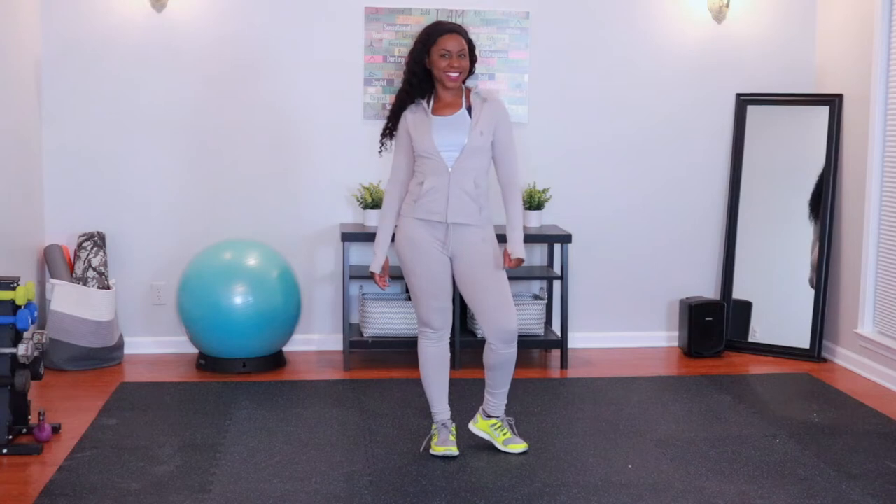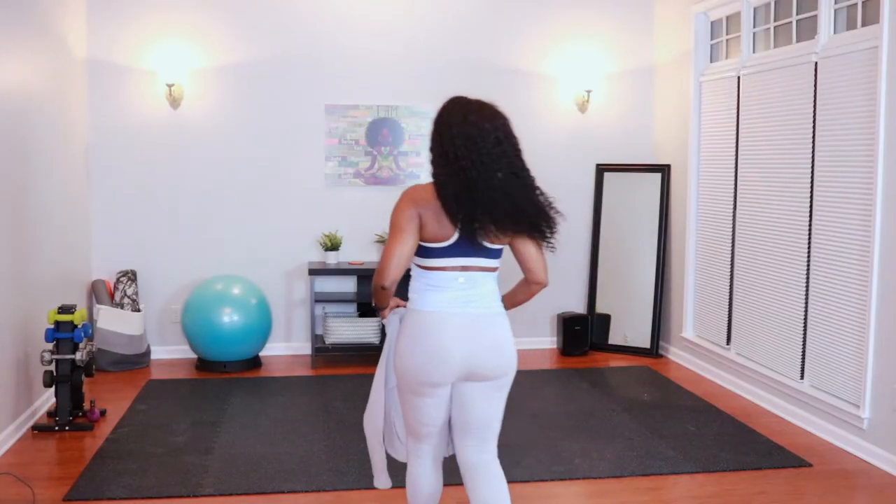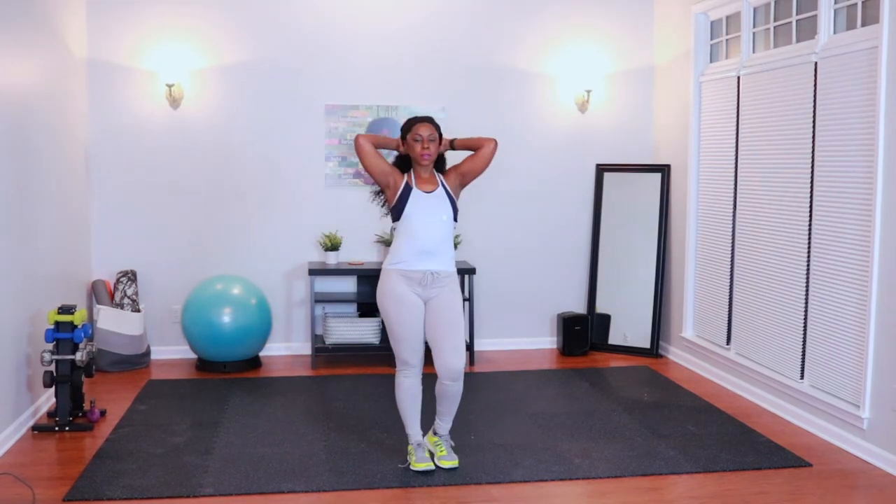Today I'm going to review the tracksuit hoodie and the fitted pant. The sheer halter was so cute that I asked them to throw that in the bag too, just to complete the look.